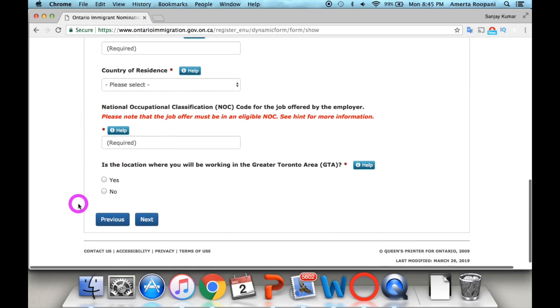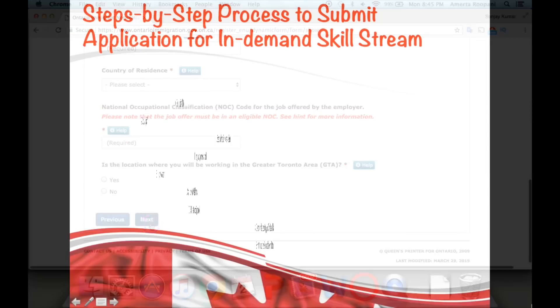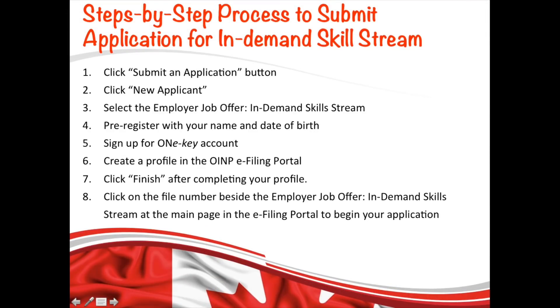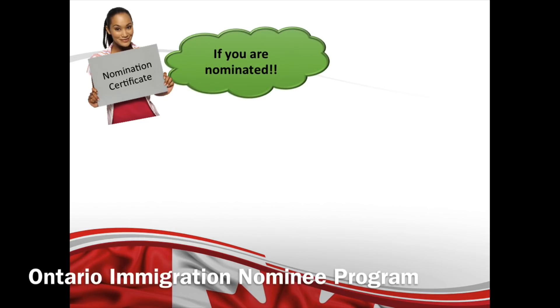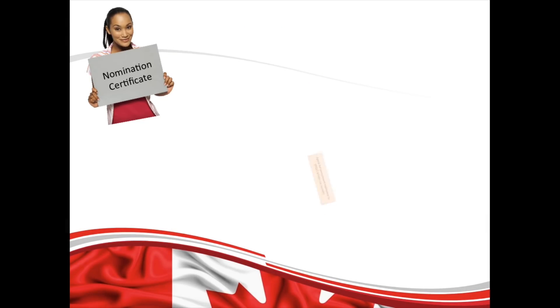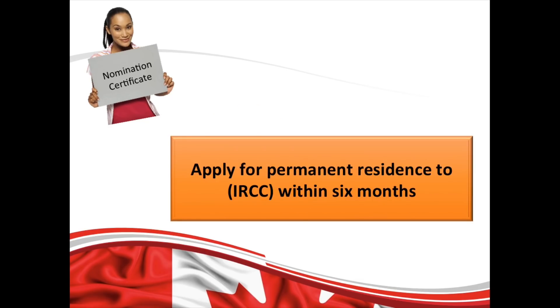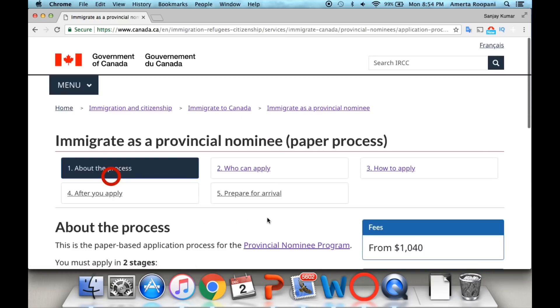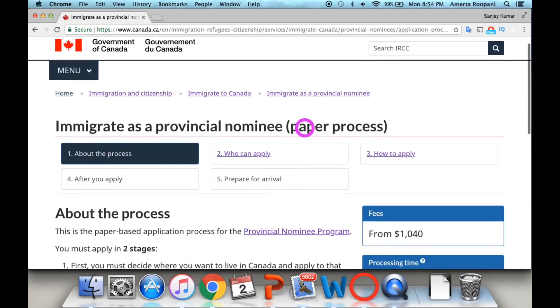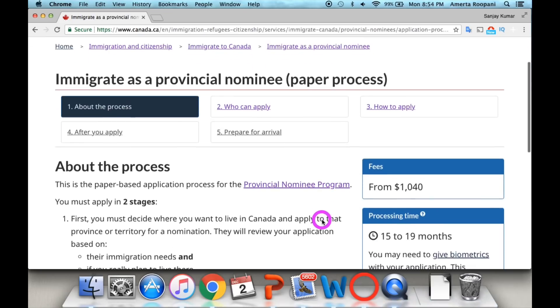Once you complete your profile, click Finish, which brings you to the main e-filing page where you can start your application. Fill out your application, upload all required documents, and submit. If successful, you will receive a nomination letter and OINP Certificate of Nomination by email. Your next step is to apply for Permanent Residence to IRCC directly within six months, at cic.gc.ca — link is in the description.